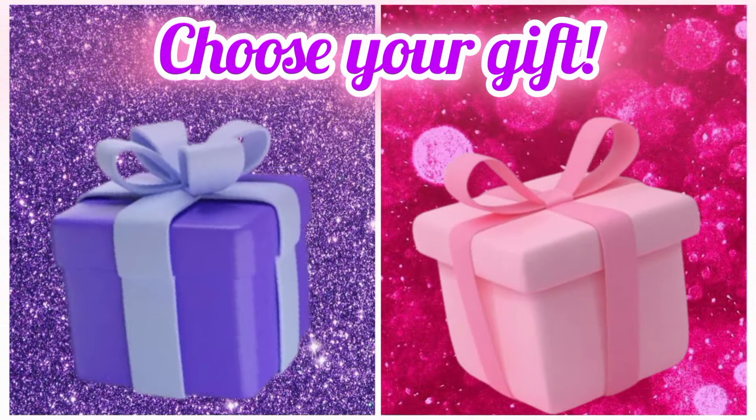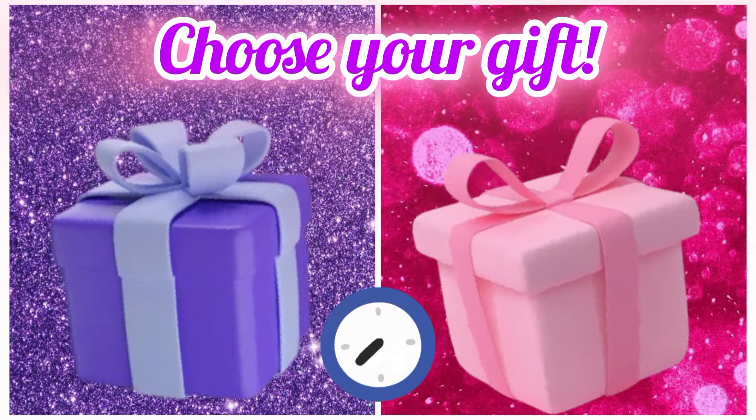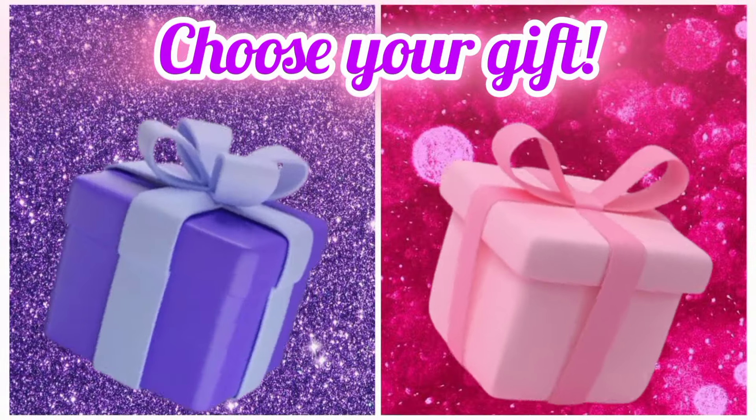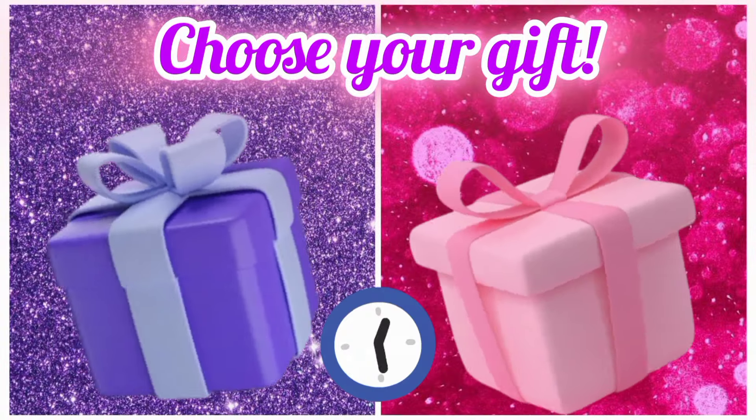Now choose your favorite gift box and see your earpods. Once again, choose your favorite gift box and see your handbag.